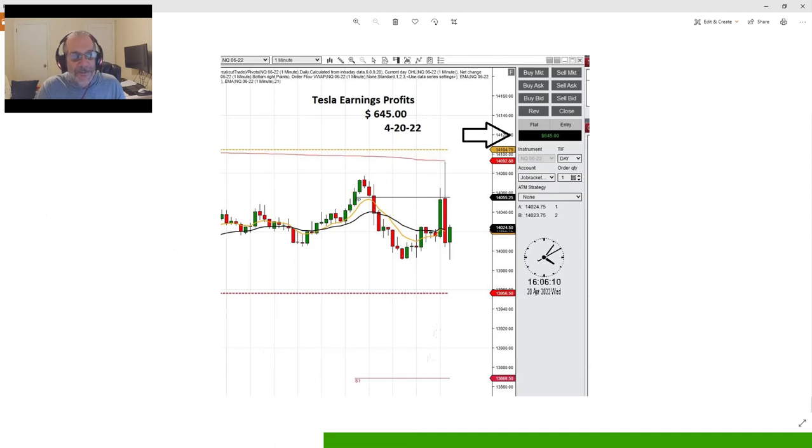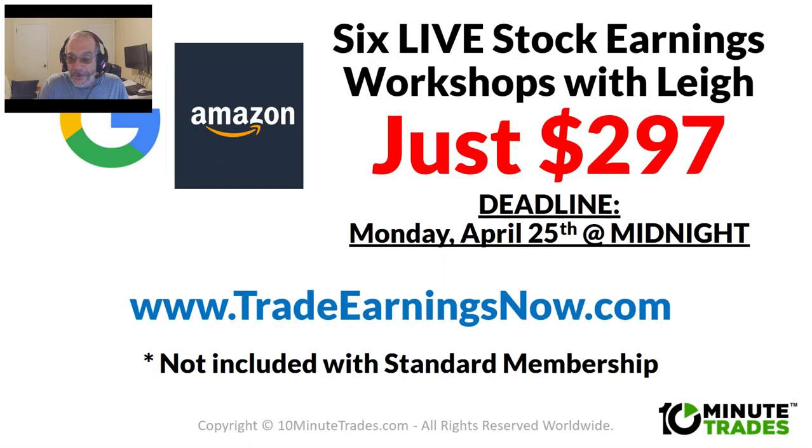$645 profit — Tesla is definitely the trade of the week this week. I hope you enjoy it, and definitely come join us in our earnings trading webinars coming up next week. Join us at www.tradeearningsnow.com and come trade the earnings with us, learn how to do it, and take advantage of these reports every quarter.